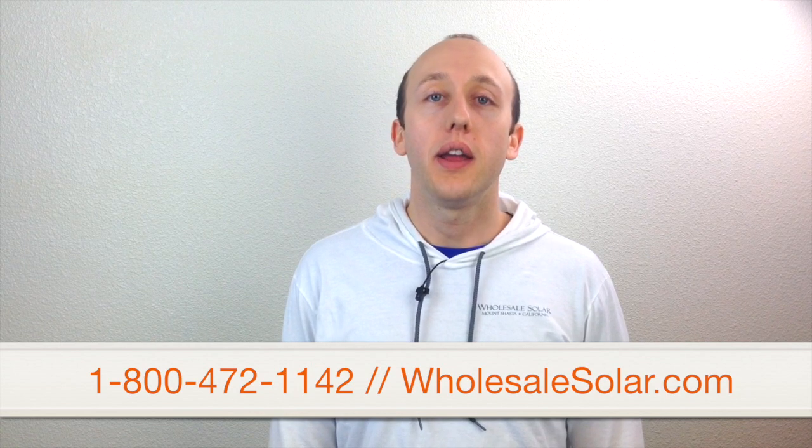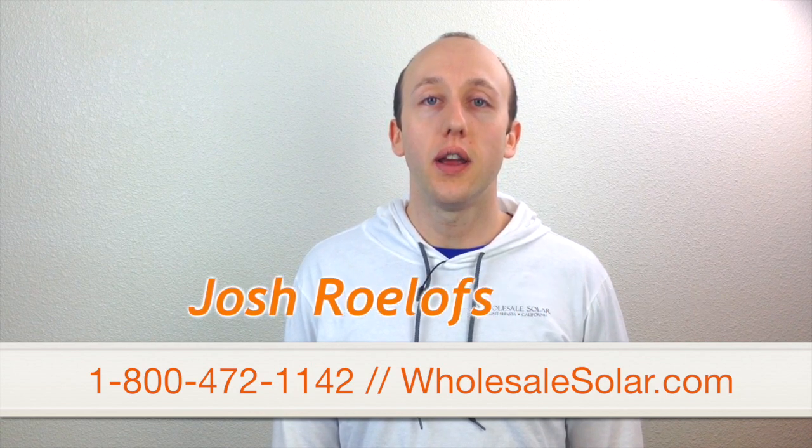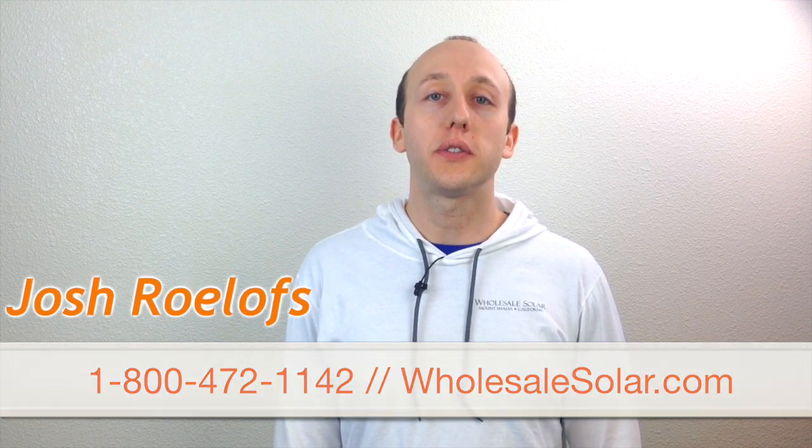Once you've determined your average monthly power usage and daily sun hours, you're ready to size that grid-tied system. If you need help, feel free to call one of our solar experts or visit our website. This is Josh with FYI from Wholesale Solar.